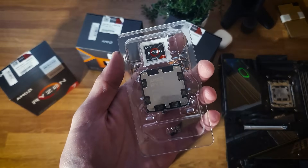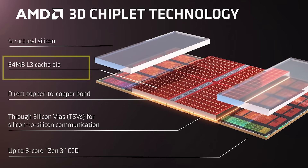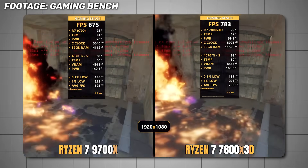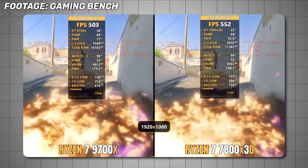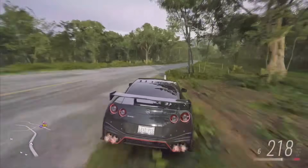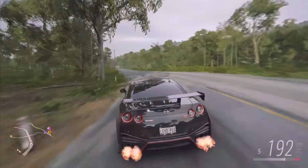Let me explain how the X3D lineup works. X3D CPUs are built around massive L3 cache amounts. That big cache is what drives the gaming advantage, but only in games that are very CPU-limited. Competitive CPU-heavy titles like Counter-Strike and Valorant benefit a lot from large L3 cache. Another case where the X3D shines is when your GPU hands the CPU a huge amount of data to process.